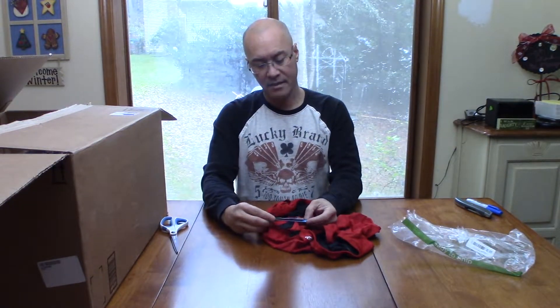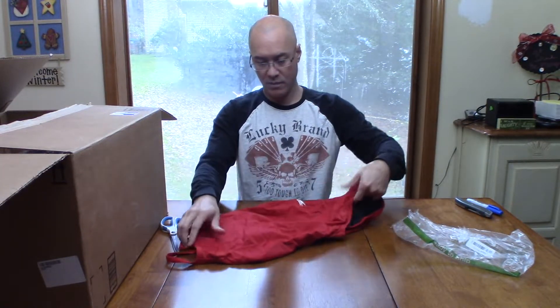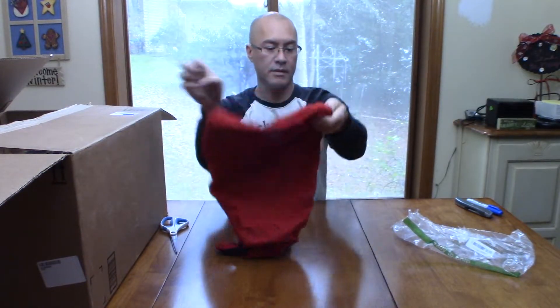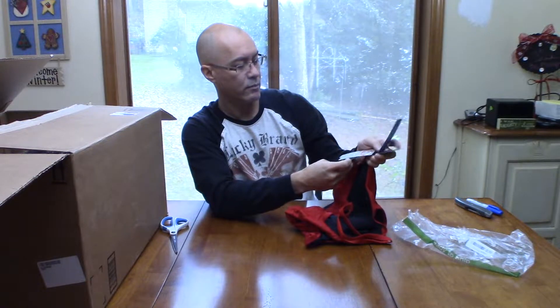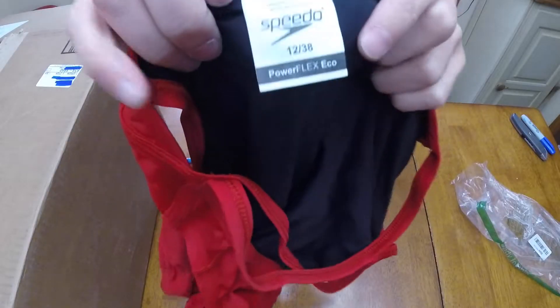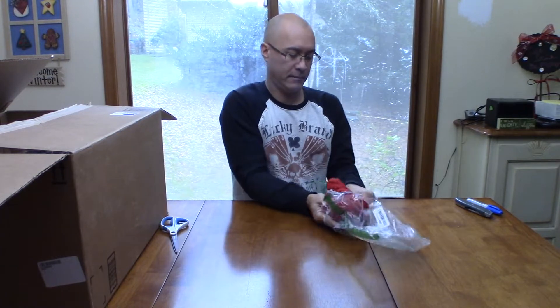What do we have here — looks like a red item. It's new with tags. Speedo. This is a Speedo Powerflex Eco women's one-piece. Size 12 slash 38 — not sure exactly what that means. So if you're a swimmer out there, this seems to be a perfectly new Speedo one-piece.